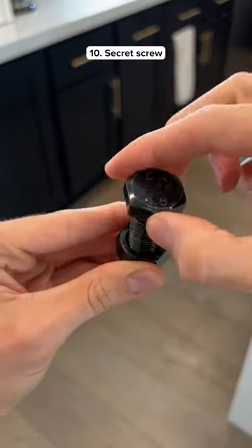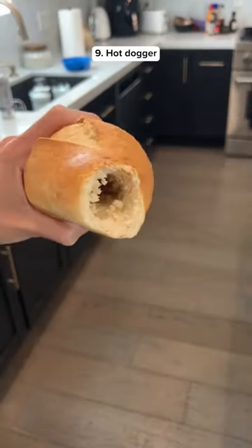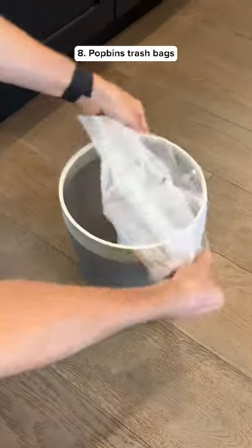This gadget looks like a screw but if you open it up you can hide stuff inside. This gadget can drill a hole into any type of bread so you can place your hot dog inside. These trash bags are designed to be attached so once you take out a bag another takes its place.